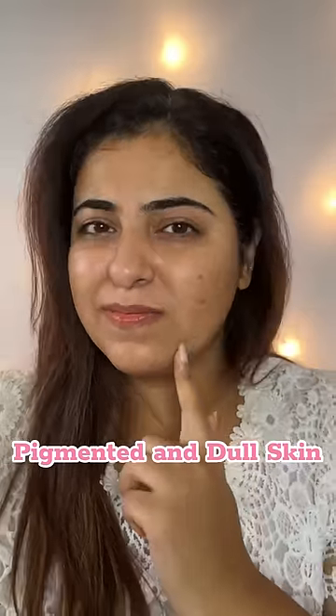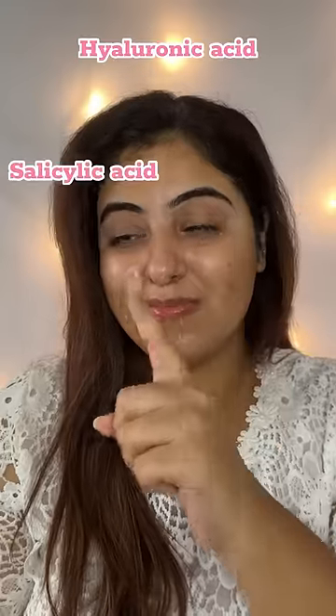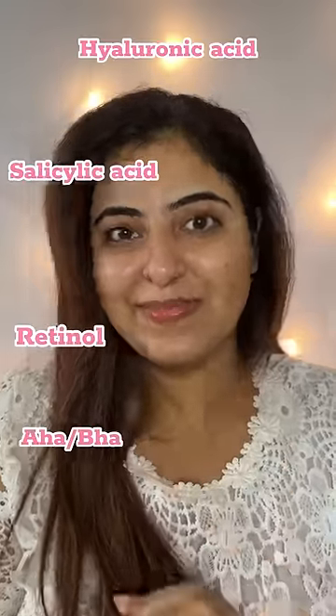I constantly struggle with pigmentation and dull skin, wondering which skincare ingredients will suit me. Finally, I got a solution and it is the anti-pigmentation serum by Pons.